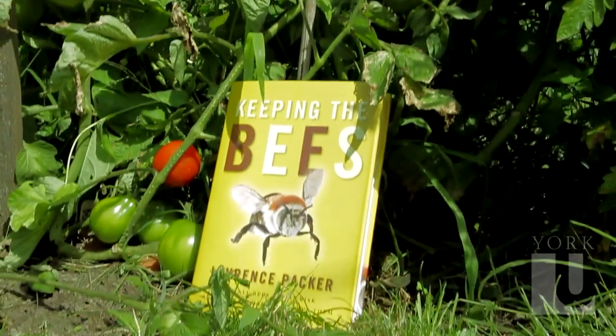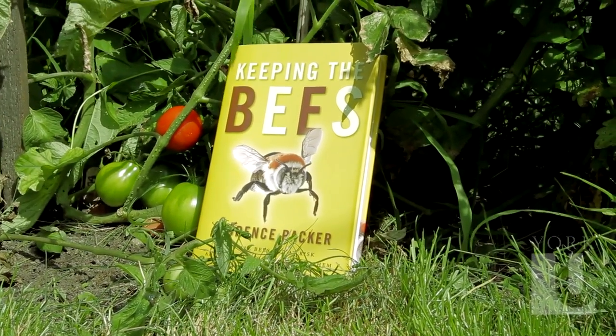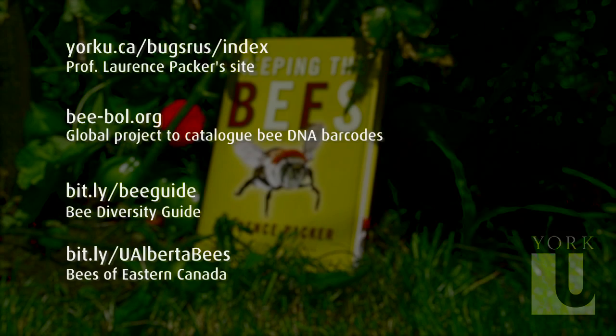If you're interested in finding out more about the bees of the world and the interesting things they get up to, then please read my book. The proceeds from sales of my book go towards bee conservation research. You can also look at the links provided here, which will give you all sorts of different kinds of information about bees and how you can help them.